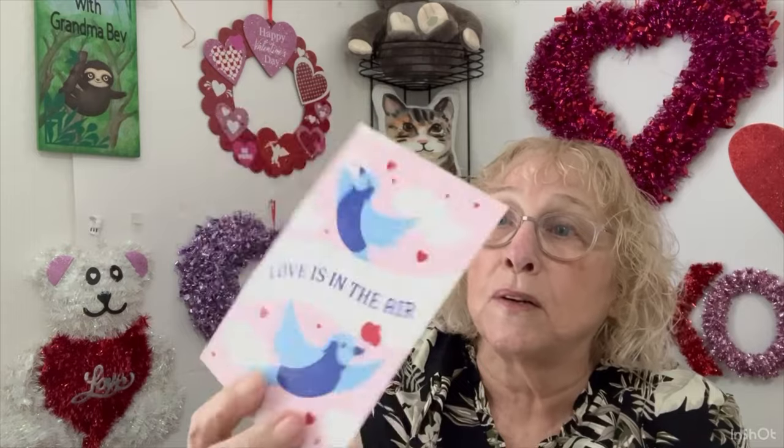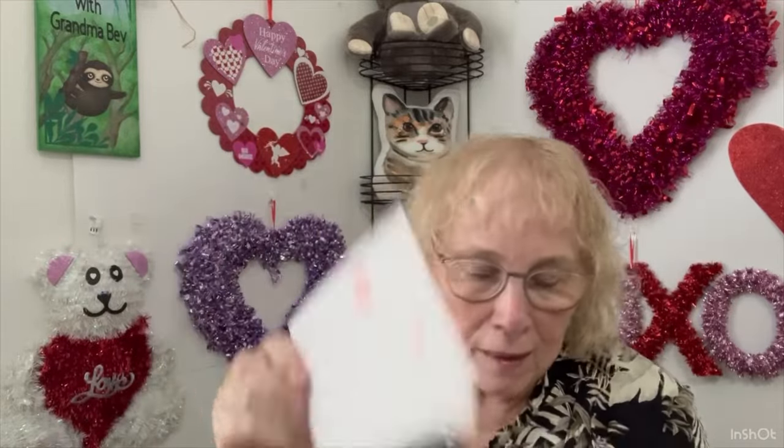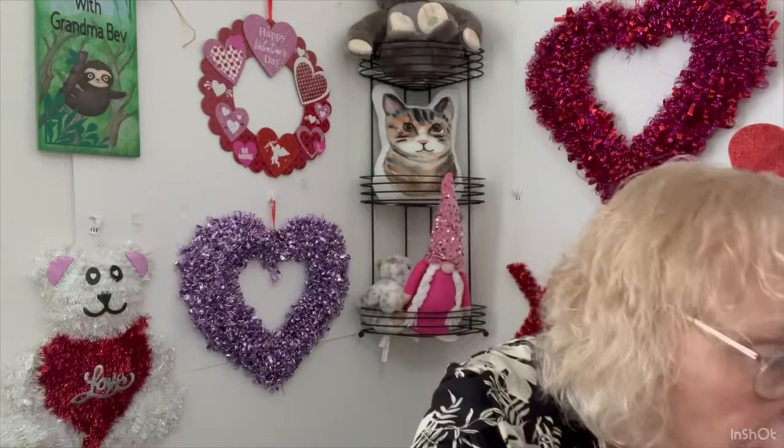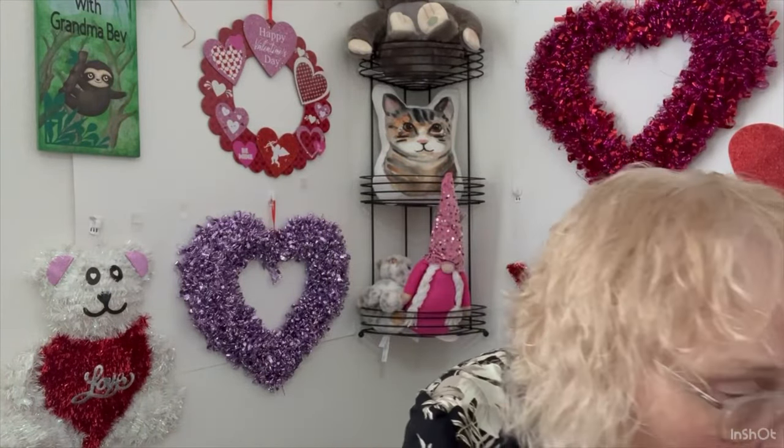I'll set this aside. I don't anticipate buying anything, but you never know. 'Love is in the air' — I don't know what this is for. What am I supposed to do? Oh, this is supposed to be a Valentine. I wish I could give it to Bob. Look at it — what's it for? There are two of them: Lug Nut V-Day Remix. And it's also a throwaway Valentine card. That's it on the little cards in there.